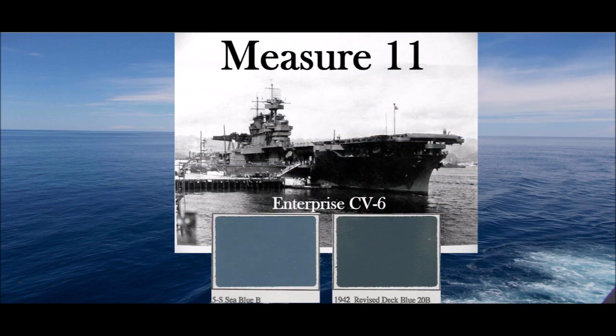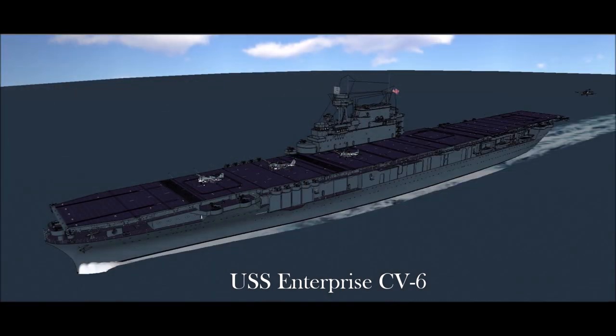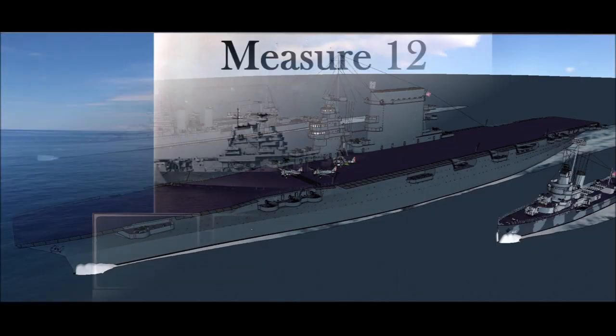Measure 11: All vertical surfaces from boot topping to top of superstructure masses, pole masts, yards, and slender upper works above the level of the top superstructure masses — C-Blue 5S. Horizontal surfaces: dark blue 20B.